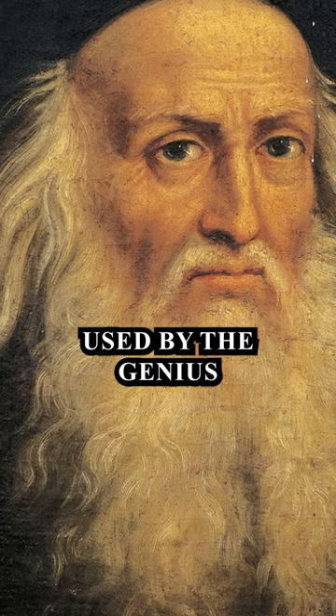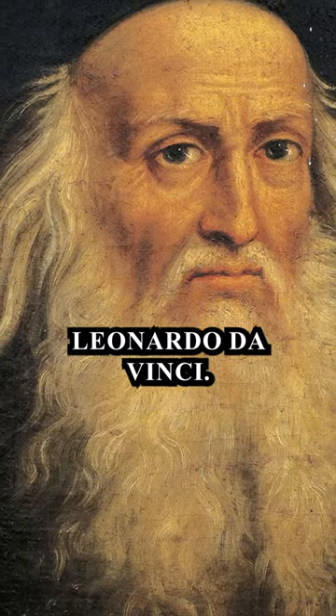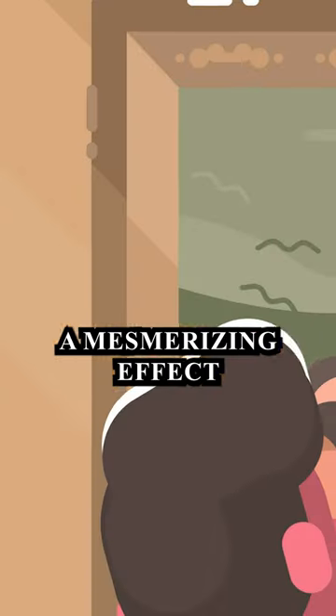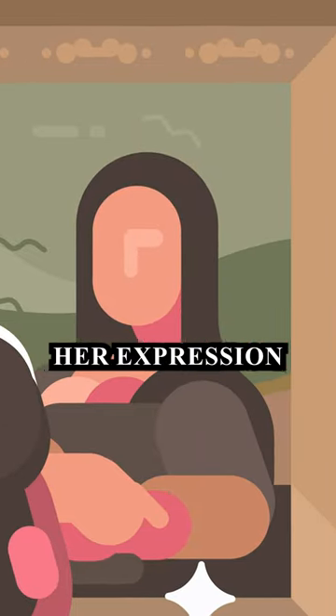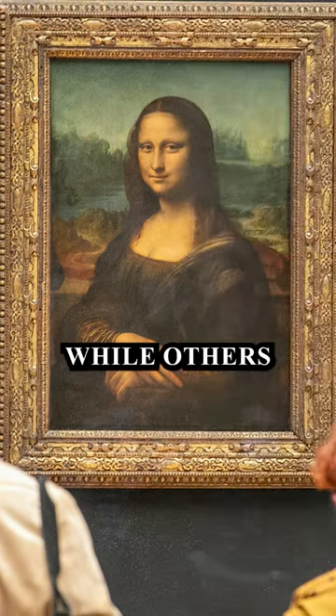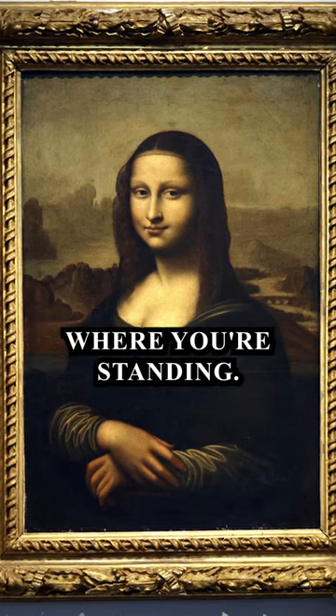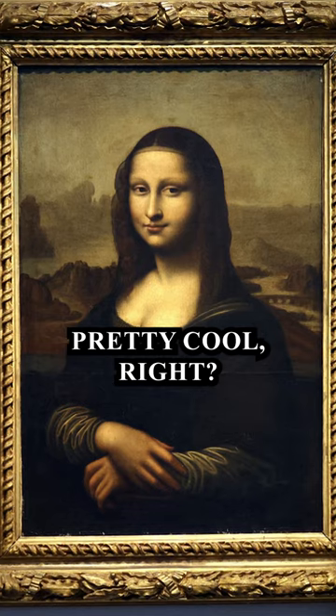The technique is called sfumato, used by the genius Leonardo da Vinci. Sfumato blurs the lines between the lips and the skin, creating a mesmerizing effect. From different angles, her expression seems to change — some see her smiling while others see her as neutral. It all depends on where you're standing. Pretty cool, right?